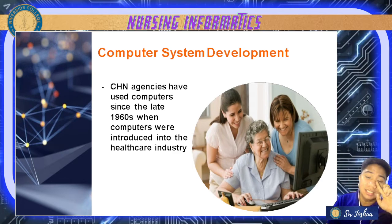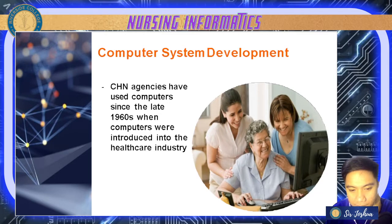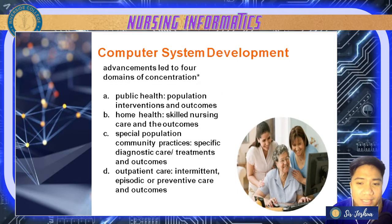Now let's have computer system development. CHN or community health nursing agencies have used computers since the late 1960s when computers were introduced into the healthcare industry. The changing healthcare trends have been the impetus for increasingly sophisticated management information systems, and there were advancements that led to four domains of concentration.